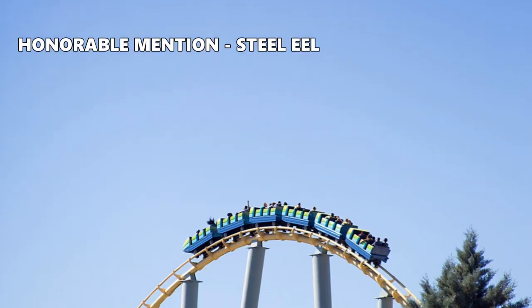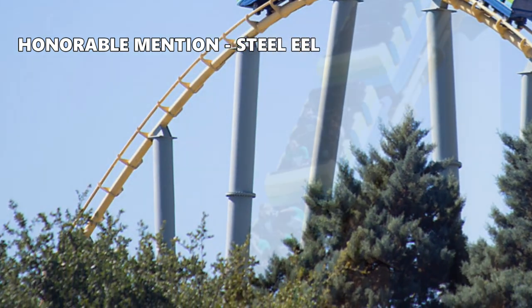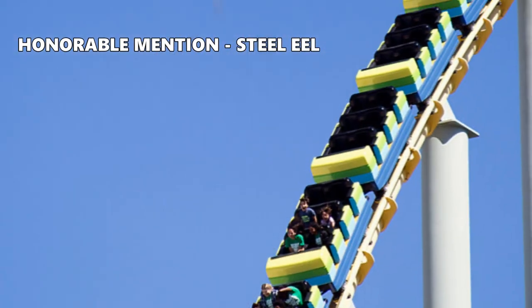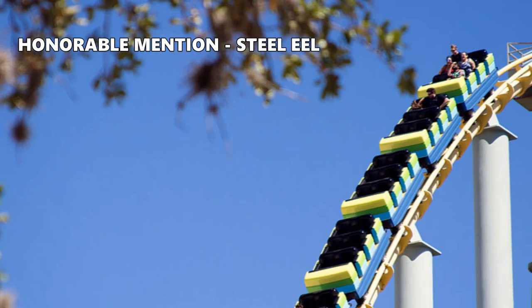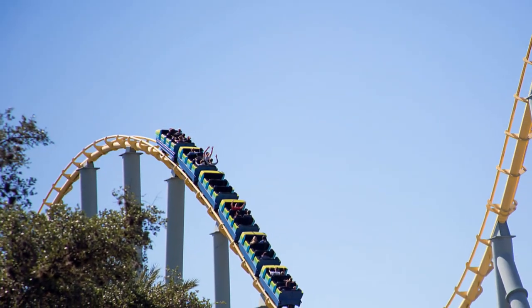Before I give you my top 10, I wanted to give a shout-out to Steel Eel, located at SeaWorld San Antonio. It's technically not a hyper coaster, as it only stands 150 feet tall, but it acts and looks like any other hyper coaster out there.